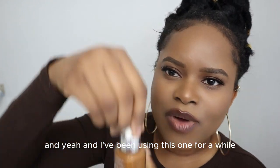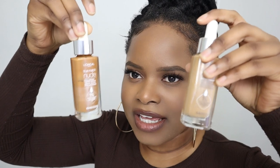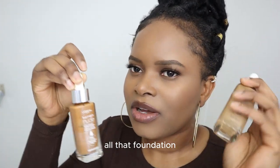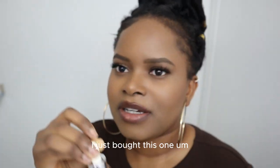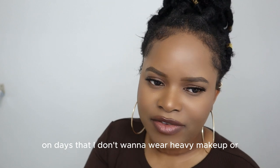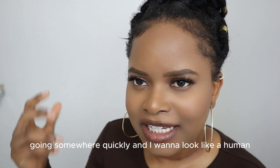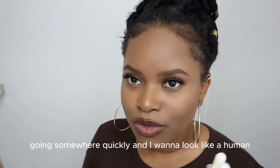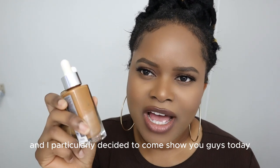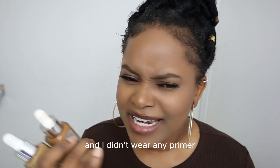I've been using this one for a while, so I bought the second shade so I don't have to mix with other foundation. On days that I don't want to wear heavy makeup, or I'm just going somewhere quickly and I want to look like a human, this is what I use.